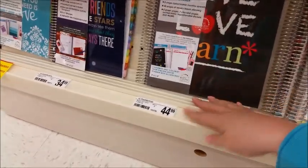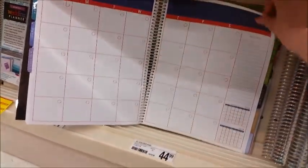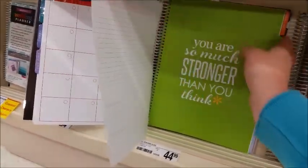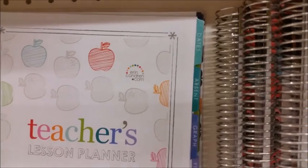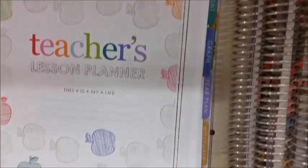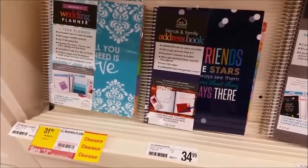Those again are the deluxe at $34.99. They do have one teacher's planner here at $44.99. I'm sure you've seen that one online — it's got lots of extras and things in the front, like graph paper and charts.